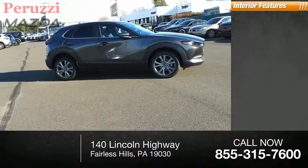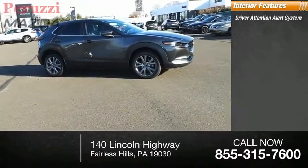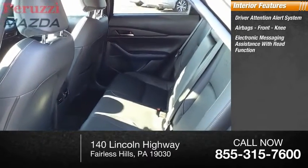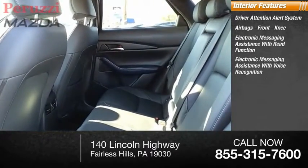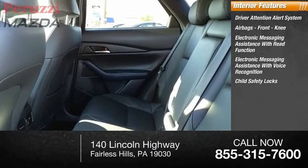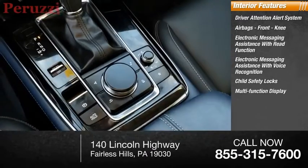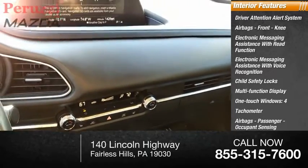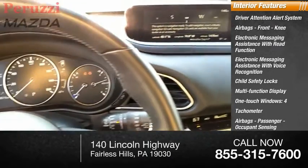Inside you'll find a driver attention alert system, airbags, front knee airbags, electronic messaging assistance with read function, electronic messaging assistance with voice recognition, child safety locks, multi-function display, one-touch windows, tachometer, passenger airbags, occupant sensing deactivation, and cargo area light.